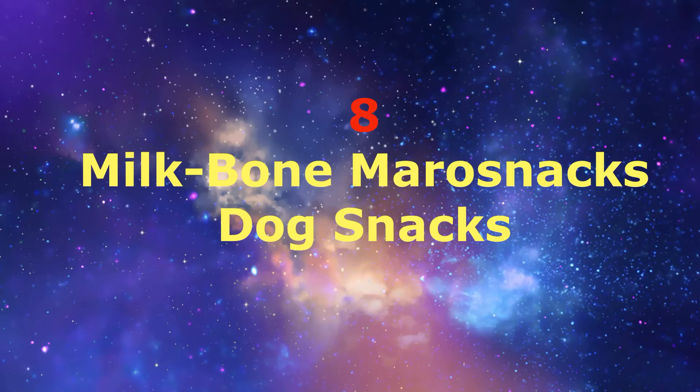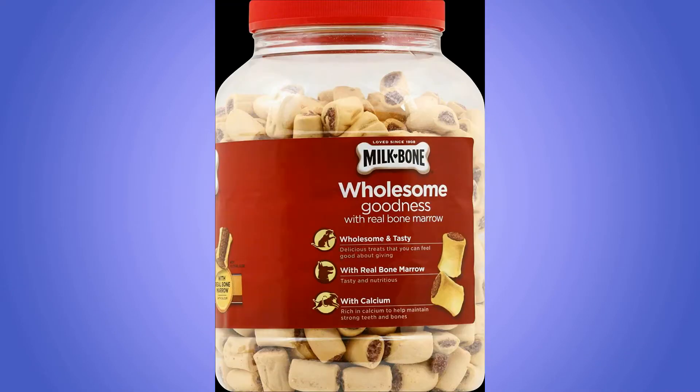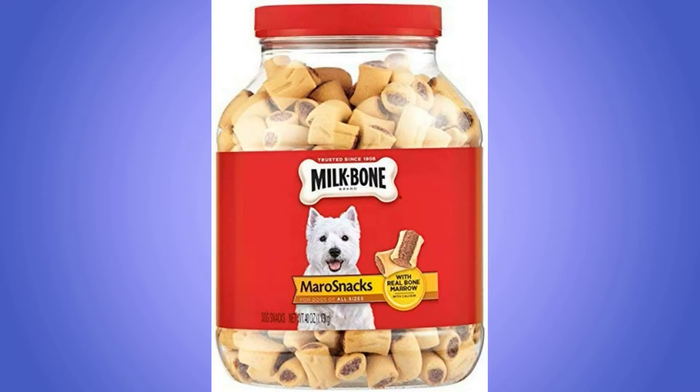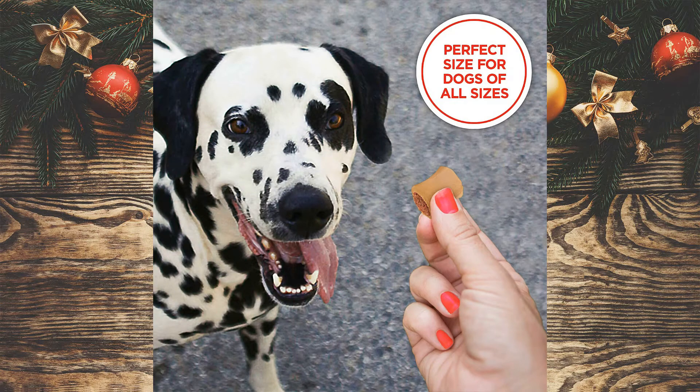Number 8: Milk-Bone Marrow Snacks Dog Snacks. Contains one 40 oz canister of dog treats for dogs of all sizes. Wholesome, delicious treats that you can feel good about giving — tasty and nutritious with real bone marrow, rich in calcium to help maintain strong teeth and bones. To read more, click on the link below.